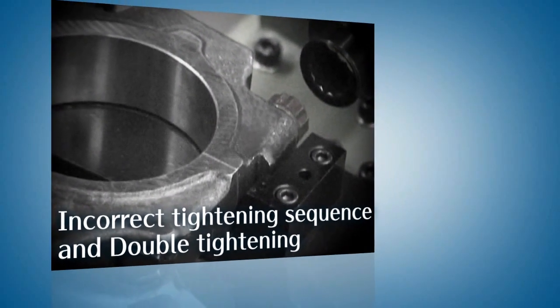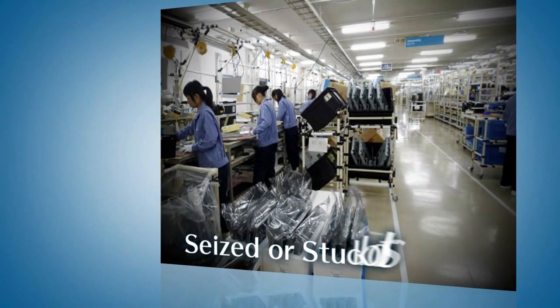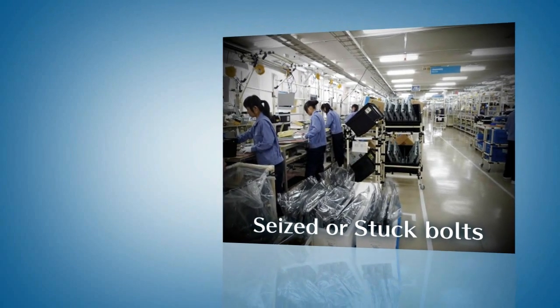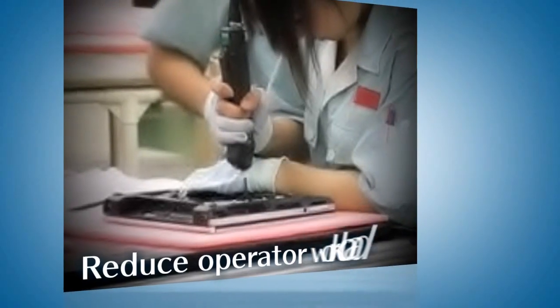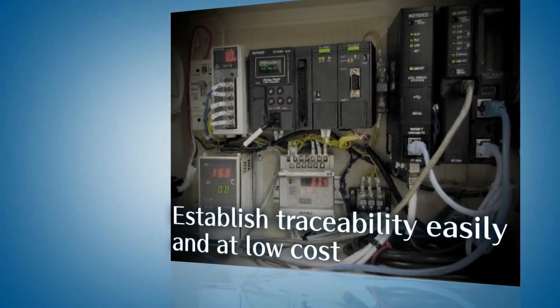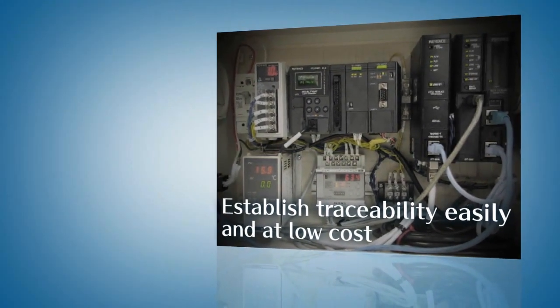Ensure the correct tightening sequence and prevent double tightening. Eliminate tightening mistakes that can lead to seized or stuck bolts. Reduce operator workload. Establish traceability easily and at low cost.